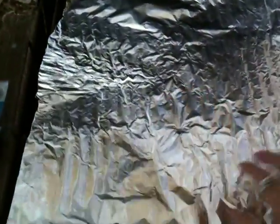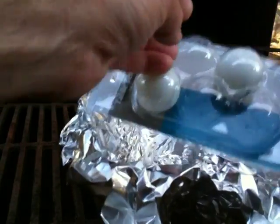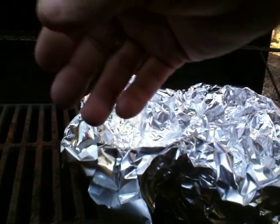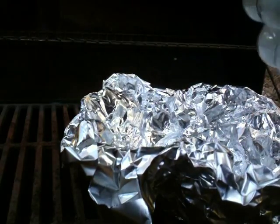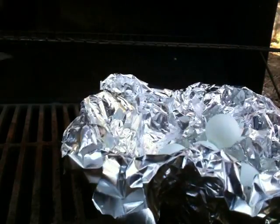So here we have a piece of tinfoil, and I'm going to make this into a quick rudimentary bowl — just something that will hold the ping pong balls in place. I'm going to take these ping pong balls and dump them in the center.